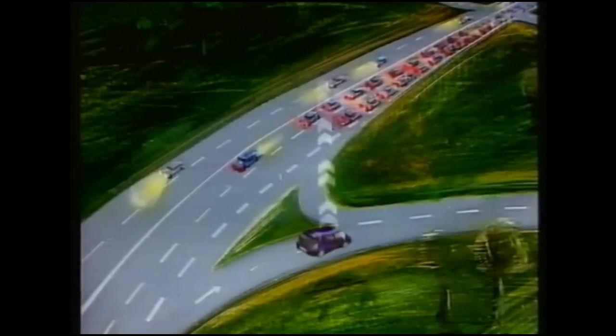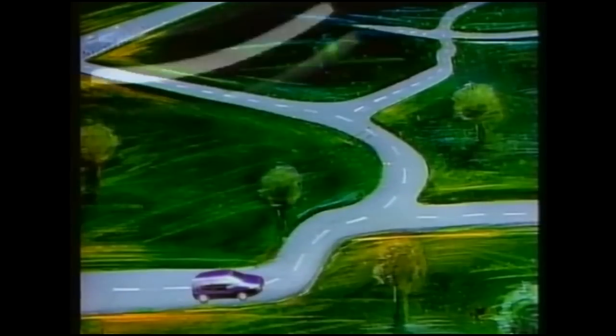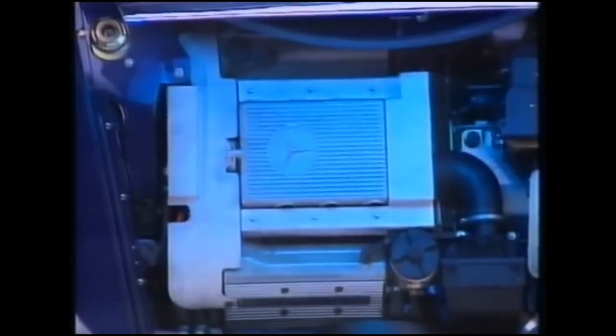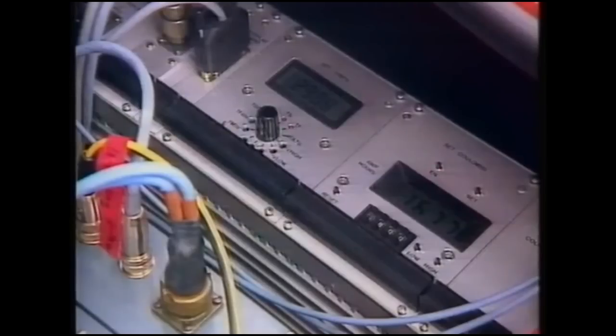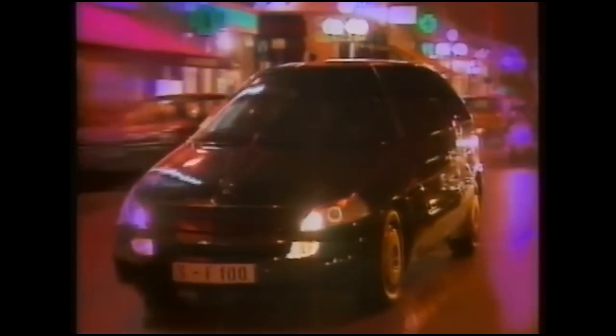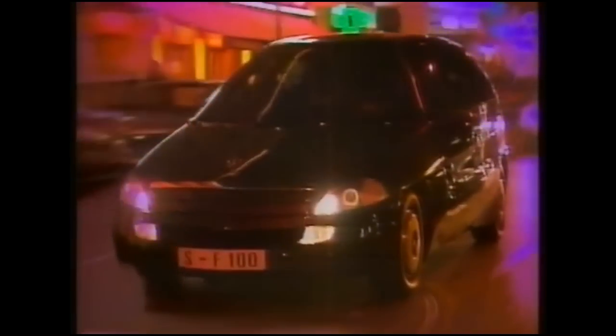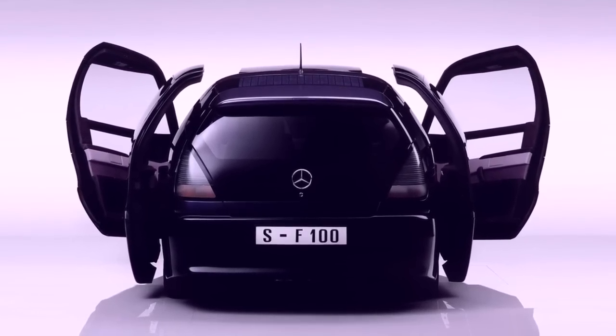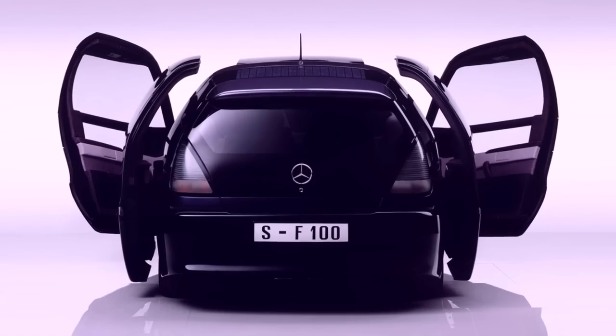Another first from Mercedes-Benz was the front-wheel drive of the F100. The engineers experimented with various engine concepts in the research vehicle, including a modified internal combustion engine that ran on hydrogen. In the sum of its features and design details, the F100 represented nothing less than a new type of automobile. To date, 25 years after its premiere, the philosophy behind this research vehicle is more up-to-date than ever.